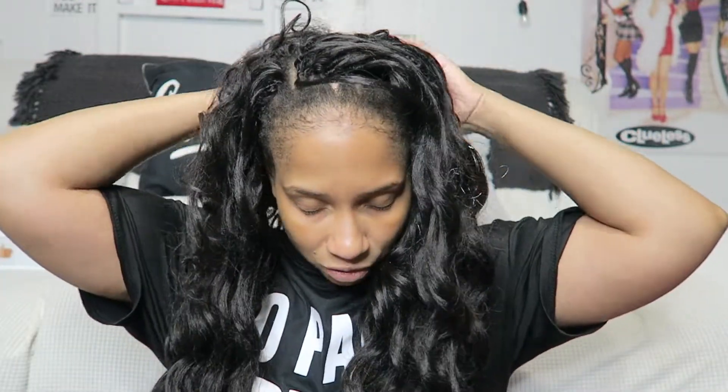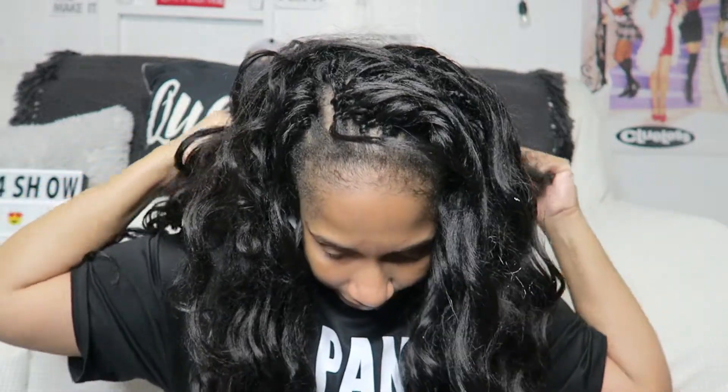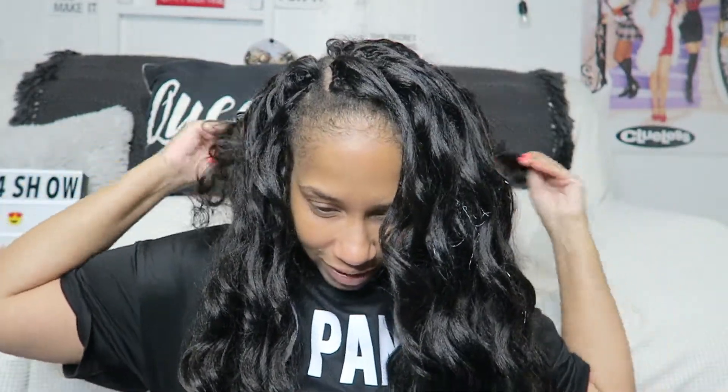I've had this crochet hair in for a week and I will have a review coming because I've only had it in for a week. I will be taking this down quite soon. I'm going to section my hair off and do all of that. Let me tell y'all what it smells like — I didn't even get into that.